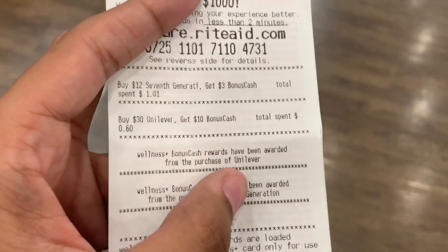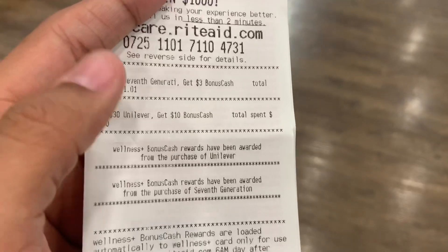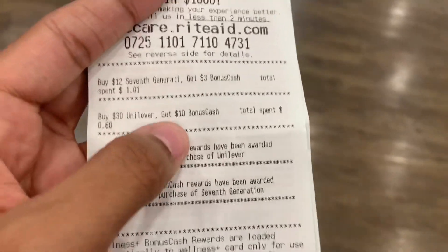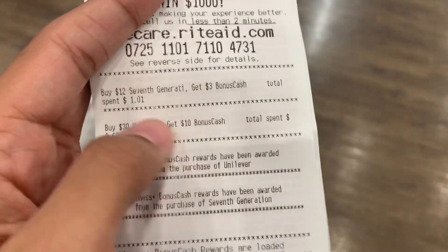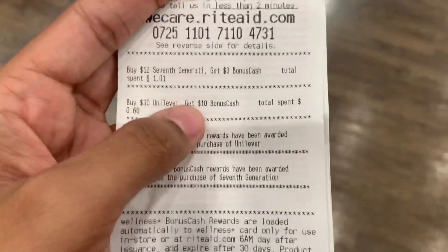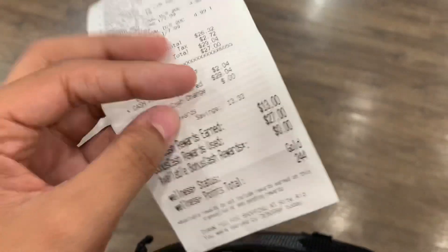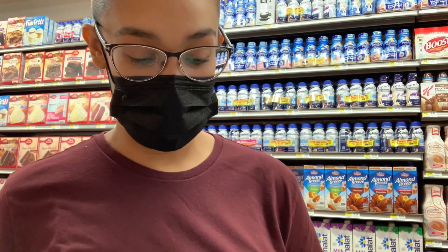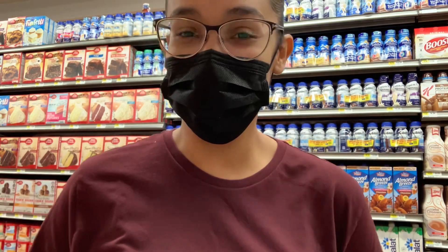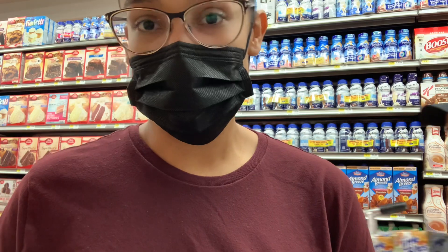I paid $2.04 in cash and I got back $13 — that's the $3 from the Seventh Generation spend $12 promotion and the $10 from the Unilever spend $30 promotion. The double dip confirmed! This appeared to be a month-long deal with a limit of two, so I'll probably do it again. The Seventh Generation deal ends soon, so hopefully we get a spend coupon at the front of the flyer to make it an even better deal.